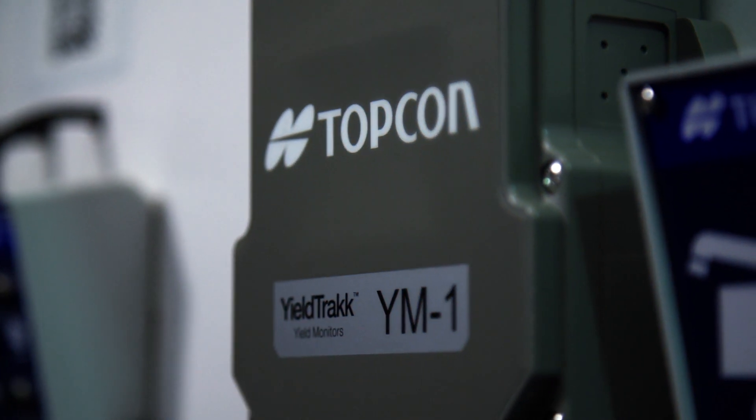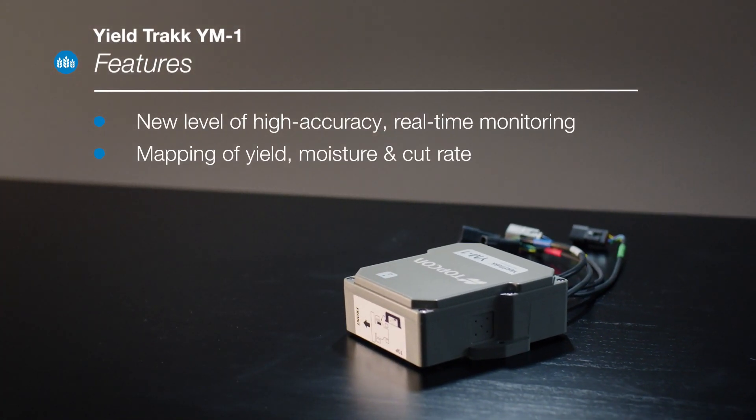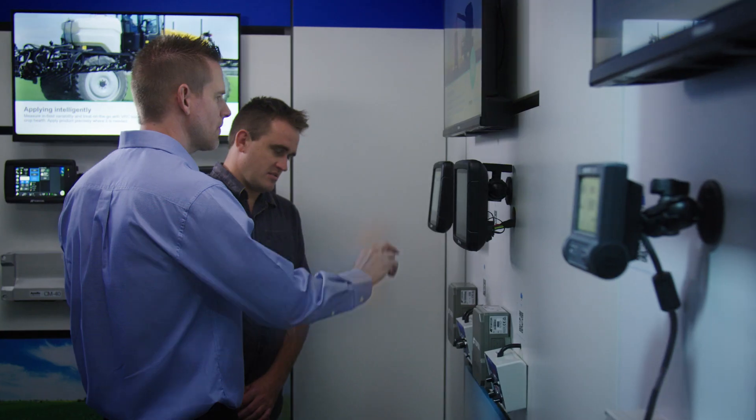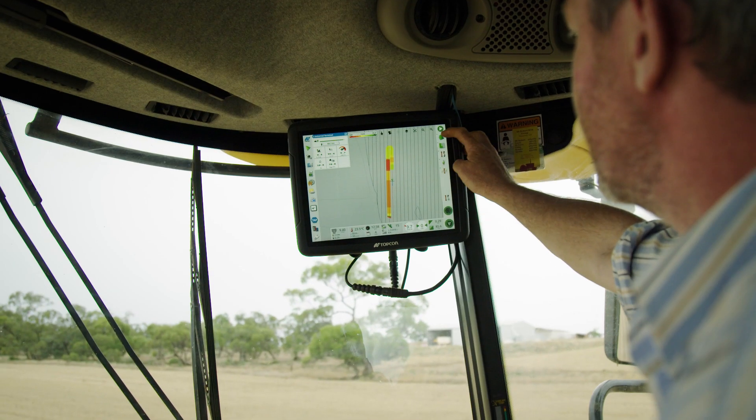YieldTrack offers a new level of high accuracy, real time monitoring and mapping of yield, moisture and rate cuts, as well as the total mass of crop harvested.